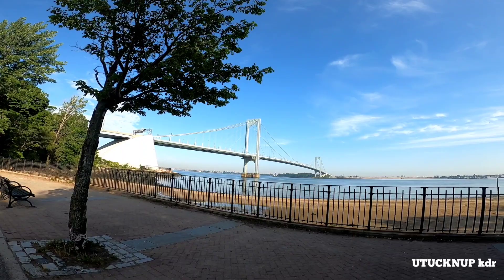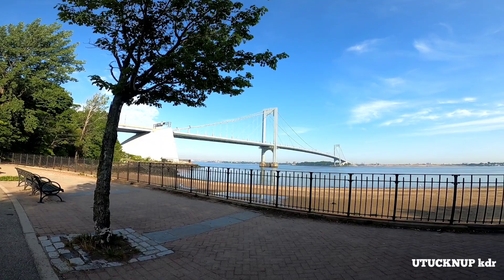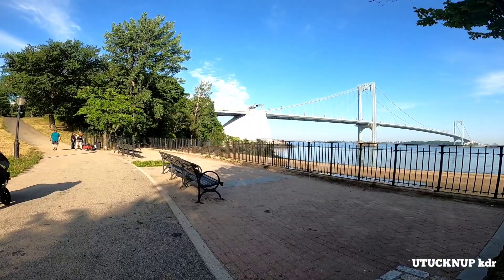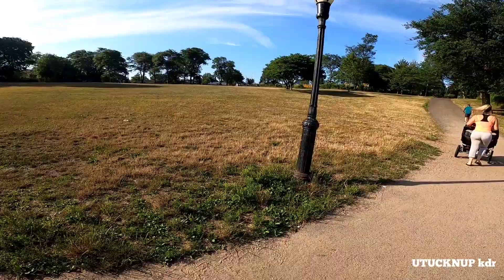Wow, the Whitestone Bridge — that looks good. Do you have any idea how old that bridge is? It's 81 years old. Construction started in 1939 and it's been continuing. That's a whole lot of years, but it's in pretty good shape. I thought it was older than 81 years old, but it's really in great shape.